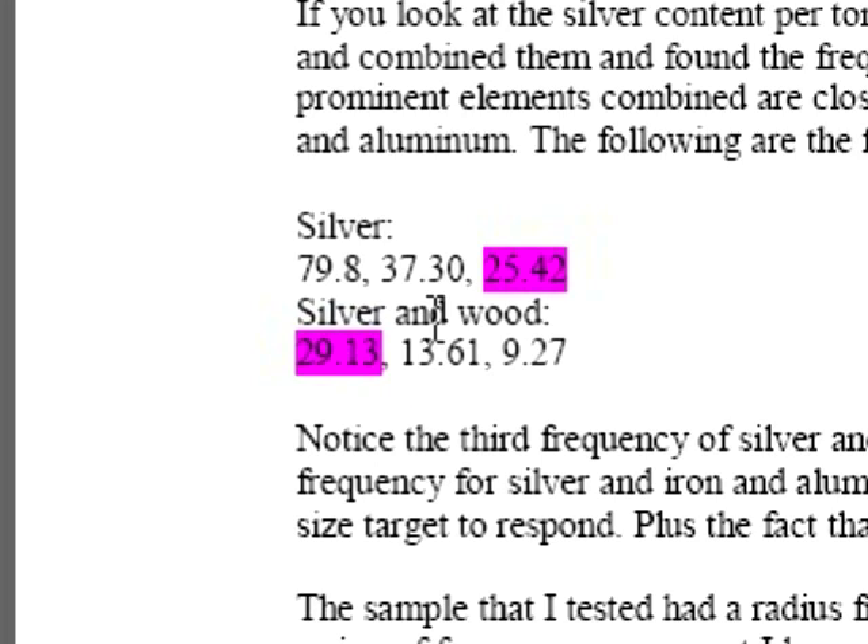The frequency for silver used on this survey was 79.8 Hz. The combination of silver and wood was 29.13 Hz. Looking at silver content per ton, it's not bad at all. I took the iron and aluminum and combined them to find the frequency was 72.45 Hz, which was the highest elements per ton in this survey. We found that the prominent elements combined are close to the frequency that was used.